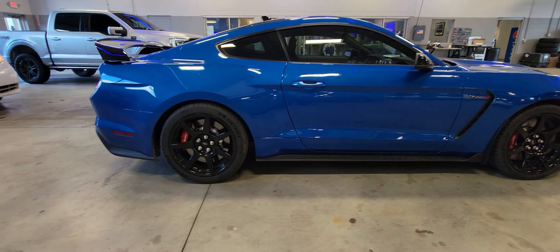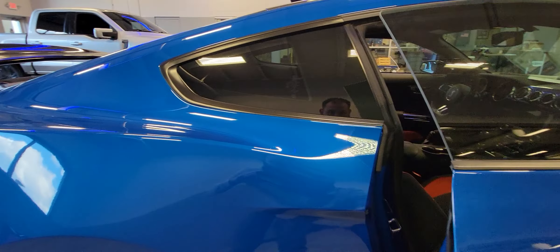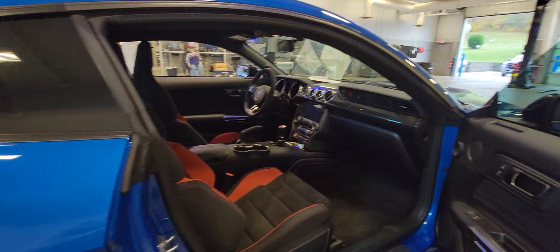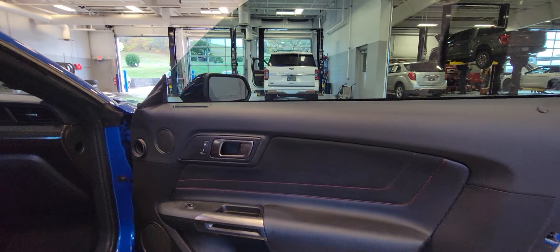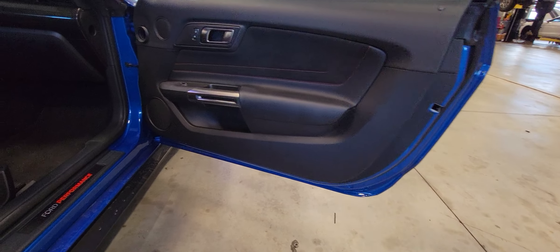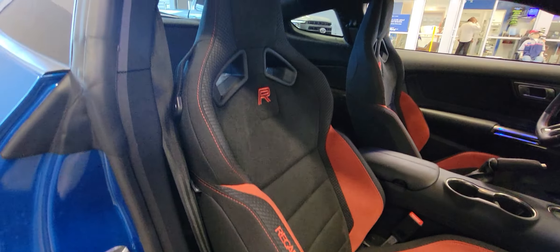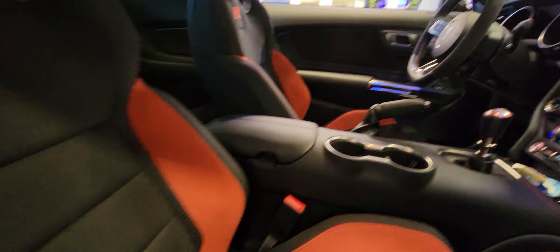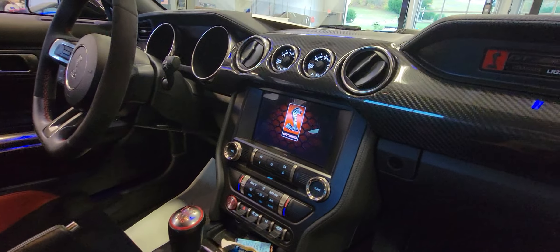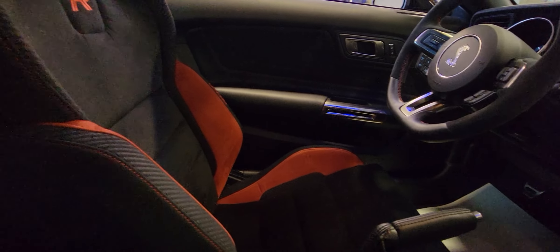The interior is absolutely beautiful in this thing still. It's got the suede here — it just gives it a nice little touch. It's got the Recaro seats with the R emblem in it. Six-speed car. Very fast, fun, loud car for sure. It does have the back seat delete.